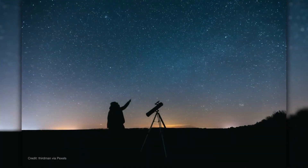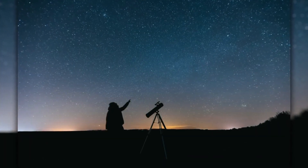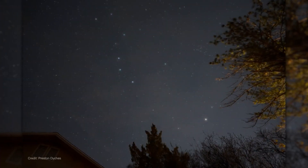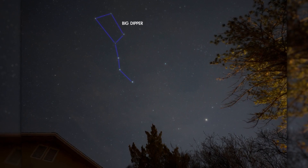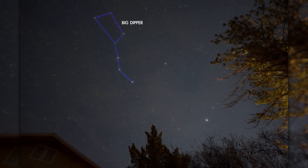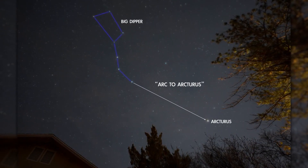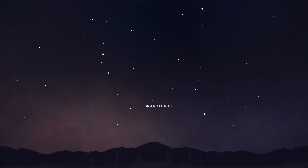M3 is relatively easy to find in April under dark skies with binoculars or a small telescope. Finding M3 starts with the Big Dipper. Facing east, use the Dipper's handle to arc to Arcturus, the fourth-brightest star in the night sky. From there, look higher in the sky to find the star Cor Caroli, located to the west of the Dipper's handle.